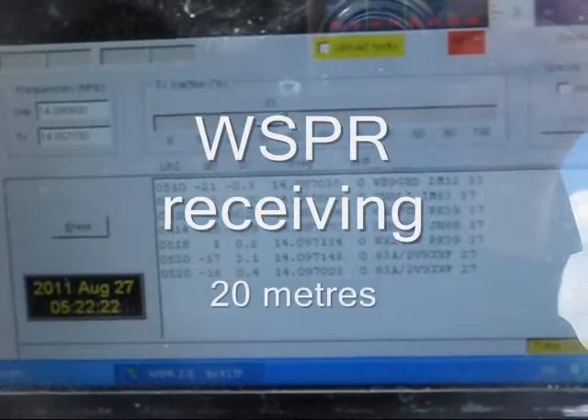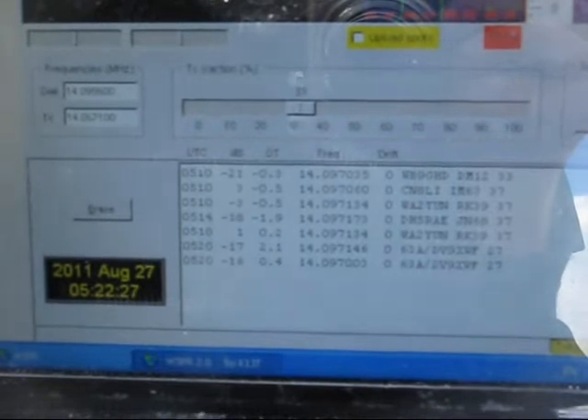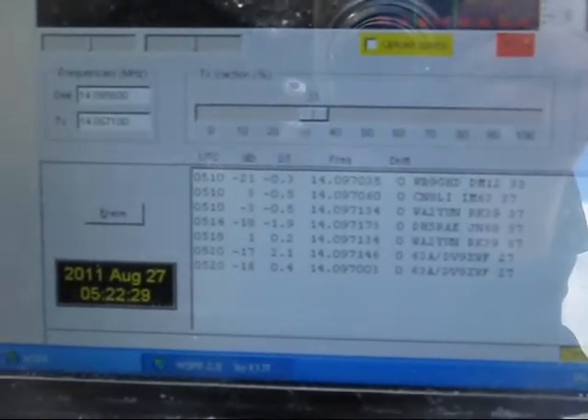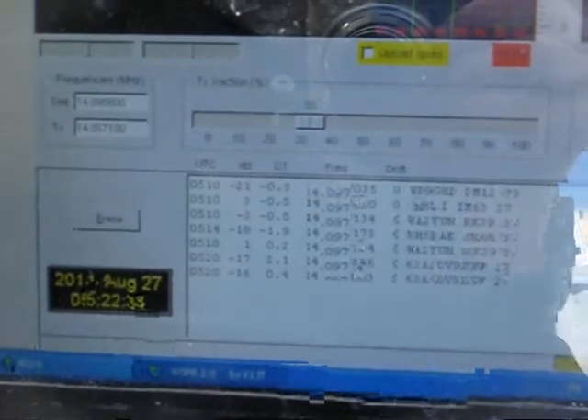It's hard to focus on an LCD screen, but this is 20 meters, and stations from Europe and North America have been decoded. The lowest power is WB9GHD, who's only running 33 dBm.